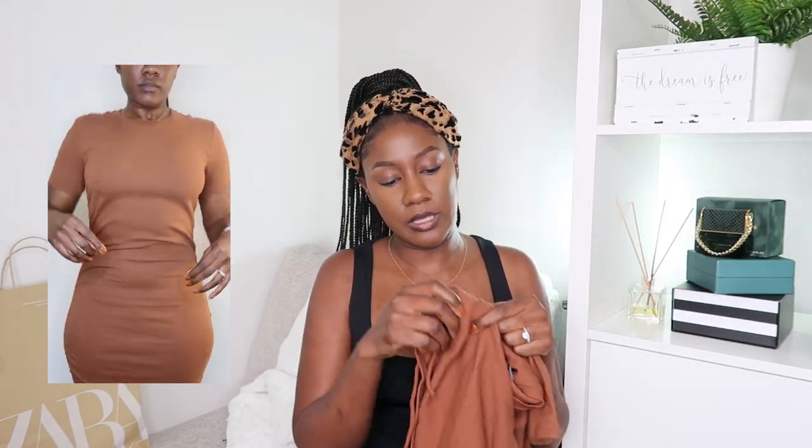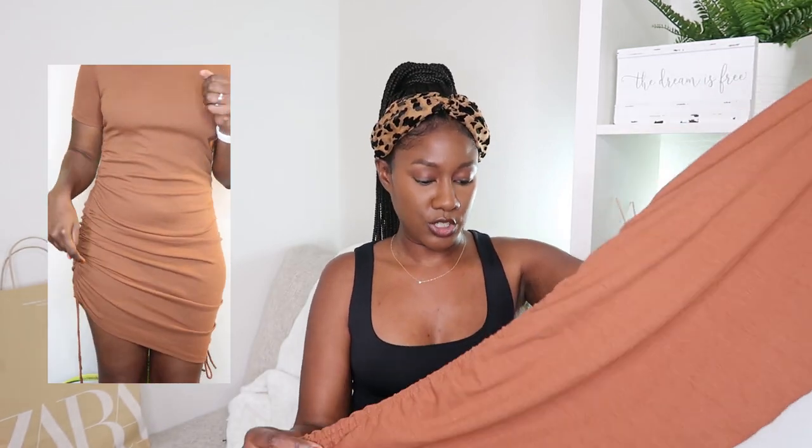Next we have this really nice ribbed dress in a beautiful cocoa color. It has ruching at the sides with adjustable ties that you can adjust to different heights. I love that because I'm 5'11 and dresses can be too short on me — I love being able to adjust the length. The material is really thick so it'll keep me warm as it gets cooler. And I also picked up another crop top from the Limitless Contour Collection, this time in a beautiful chocolate brown. That's four of those now!